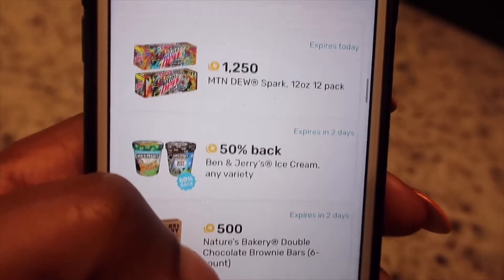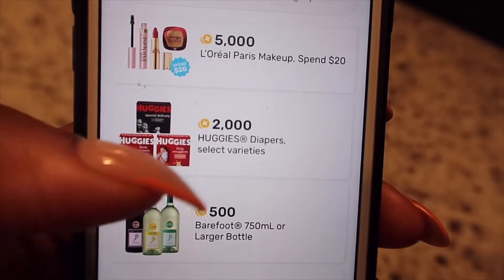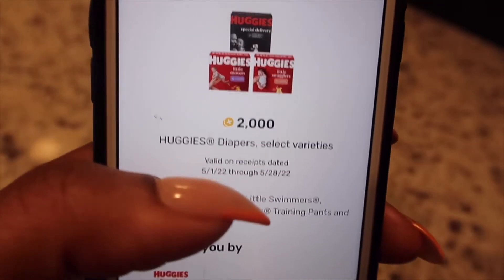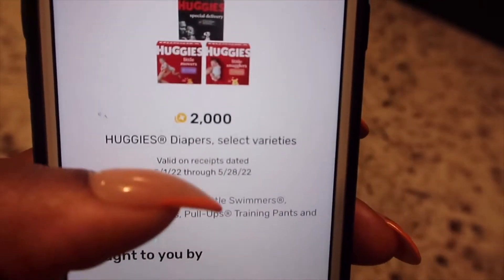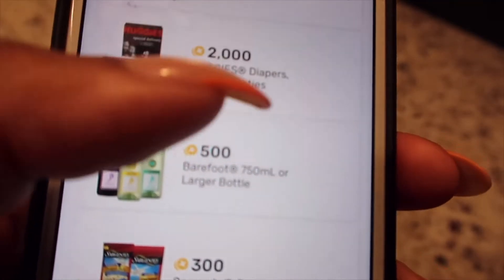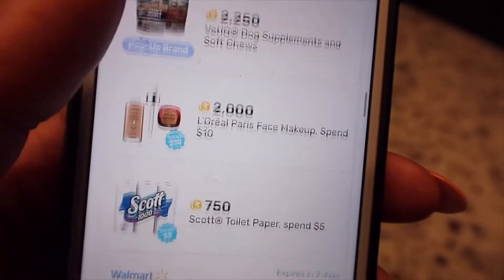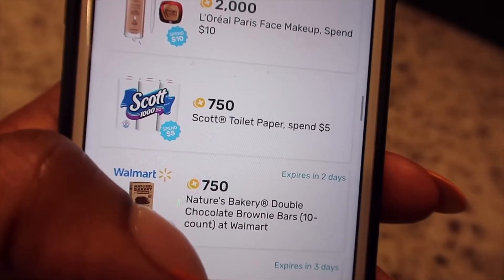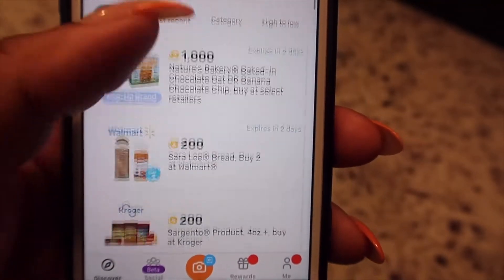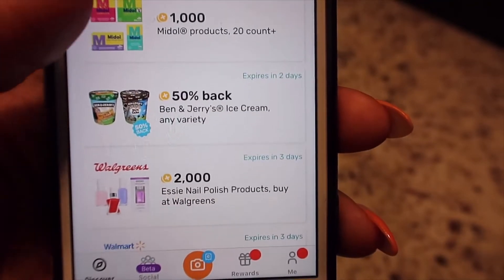The Fetch app essentially assigns points to specific items. If you're a parent with young children — especially if they wear Huggies diapers, pull-ups, or potty training pants — this app is great for you. It also assigns points to wines, cheeses, and many other categories, but most categories are for home, food, and grocery.